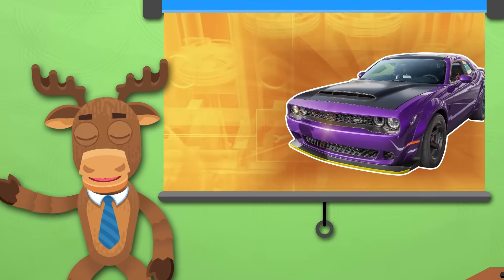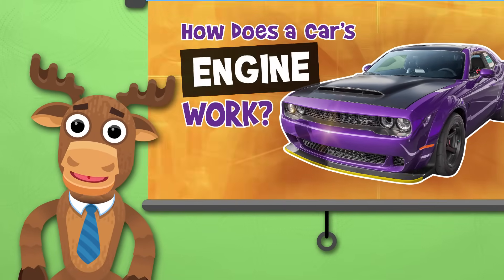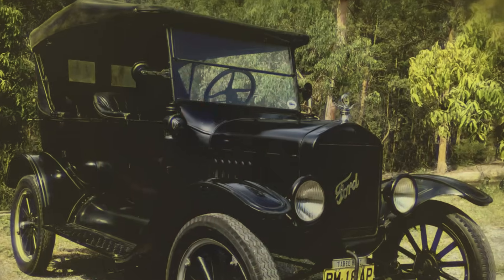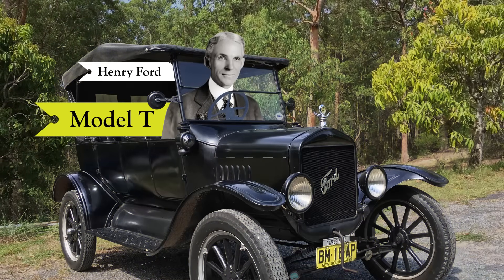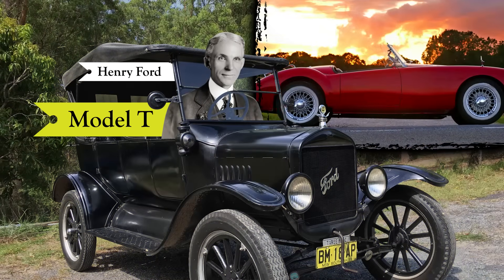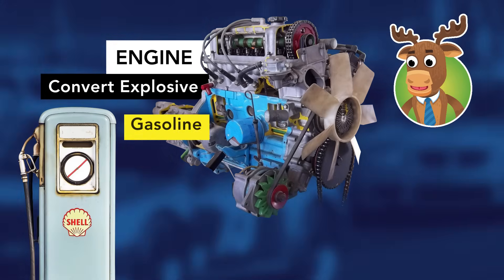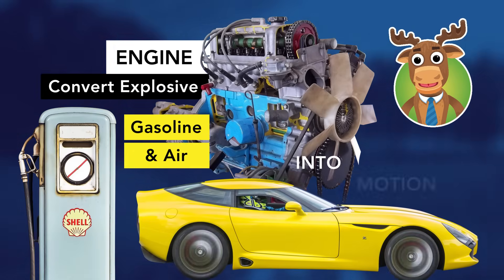Hello everyone! Have you ever wondered how a car engine works? Well, that's what we're talking about today! Since the day of Henry Ford's Model T, the car has changed a lot. However, the purpose of the engine has always been to convert the explosive mixture of gasoline and air into motion.